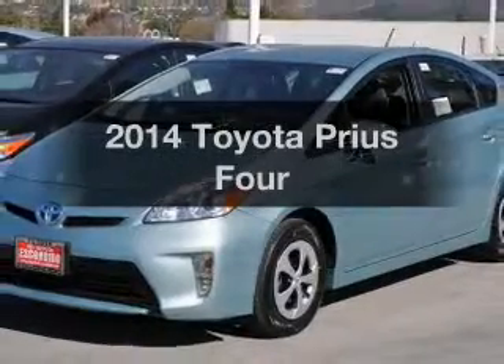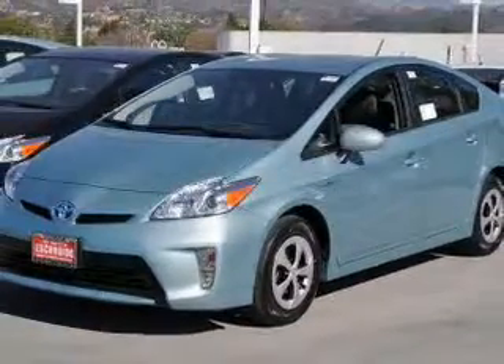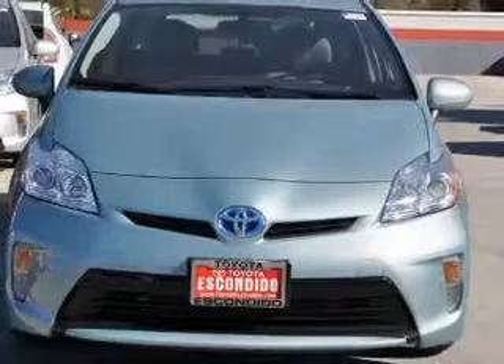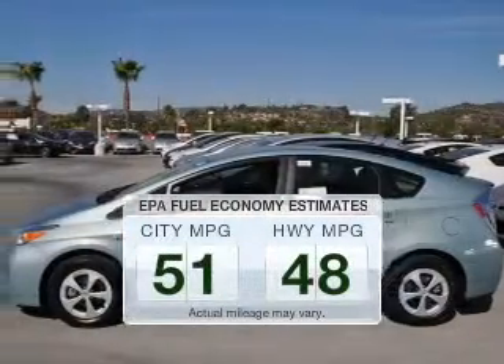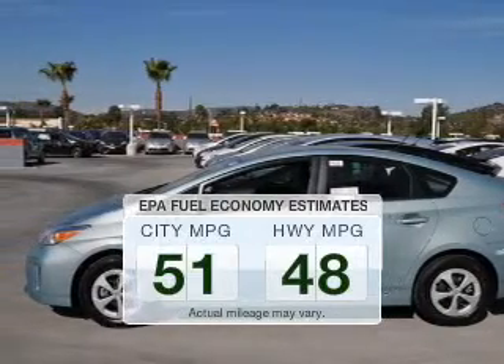Check out this 2014 Toyota Prius. If you're looking for an automobile with great attributes, look no further. Low emissions and the good fuel economy offered in this vehicle are important to you and to the environment.